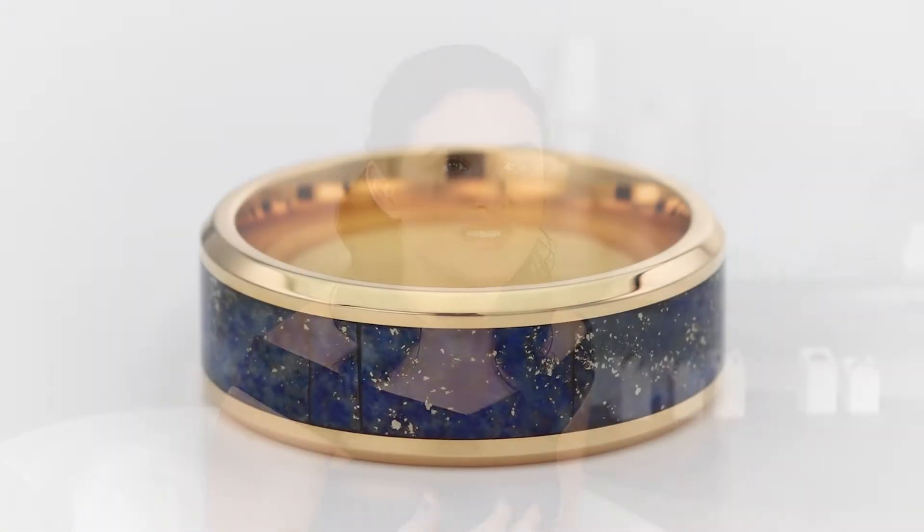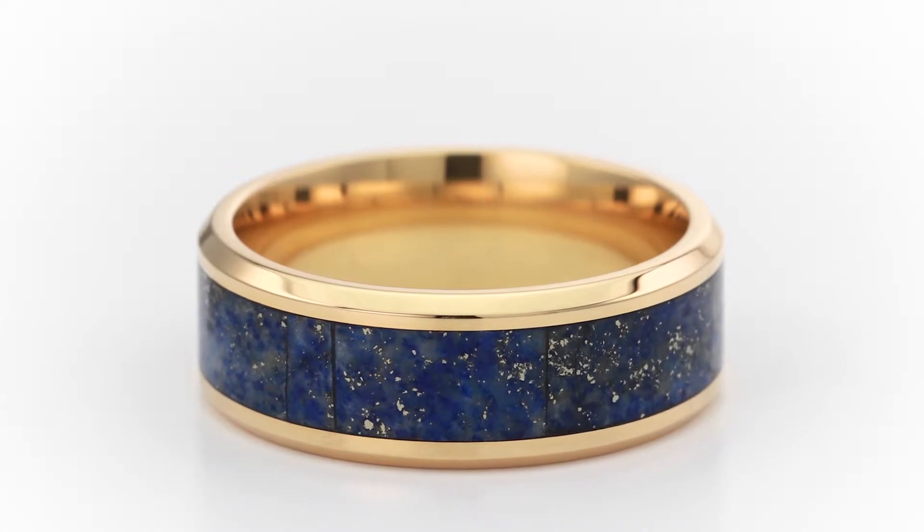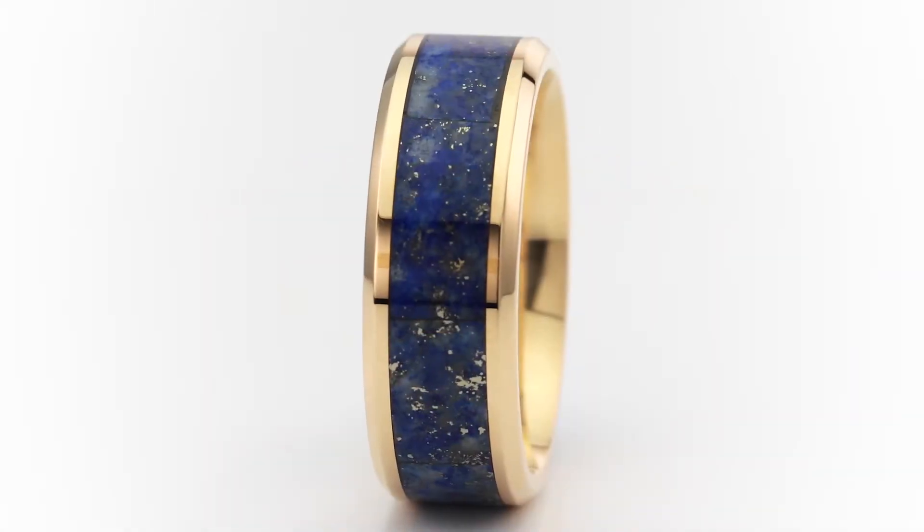This one is a 14 karat gold band with a gorgeous lapis lazuli inlay. I love how the gold in the lapis lazuli plays off of the metal setting — it's just a really luxurious way to do color in your wedding band.